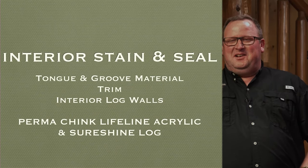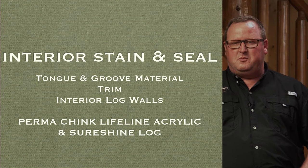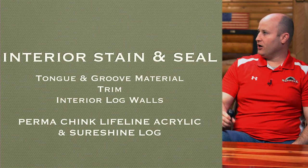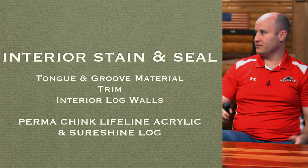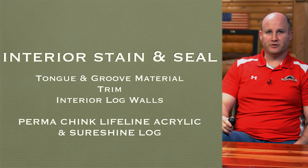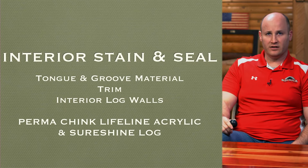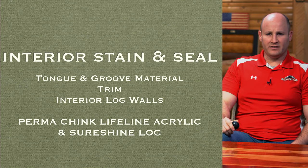Interior stain and sealing: all of your lumber, all of your sheetrock on the inside — and exterior for that matter — is going to need to be stained and sealed or covered with something. If it's sheetrock, it needs to be taped, bedded, textured, and painted. So think about that as part of your budget.